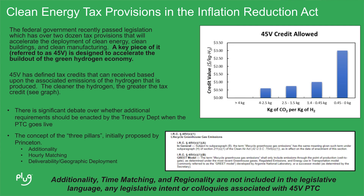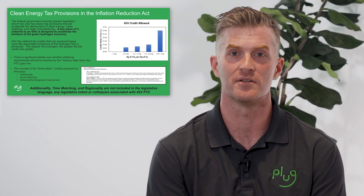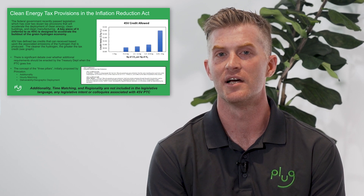That piece is called 45V. Really what that is is a production tax credit that's intended to provide an incentive for the cleaner the hydrogen you can produce. For example, if I can produce hydrogen with associated emissions of 0.45 kilograms of CO₂ per kilogram of hydrogen, I get the full tax credit of $3 for that kilogram. The more emissions — the dirtier the associated process — the smaller the tax credit.